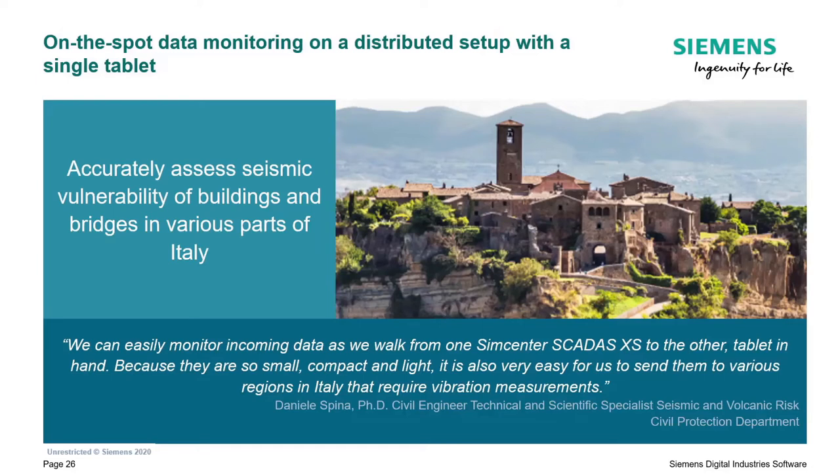A great example of a customer that does exactly that is the Civil Protection Department in Italy. This department is responsible for monitoring seismic behavior and how it affects buildings, bridges, and other structures around Italy. They work in a preventive mode where they go into a building, instrument multiple SCADAS XS units around the building, and have one tablet that they walk around with to check if sensors are okay, monitor levels, and perform a kind of operational modal analysis to check how the building is behaving and if there are any issues to be addressed prior to potential seismic events.